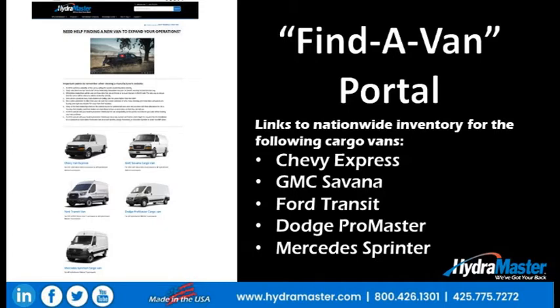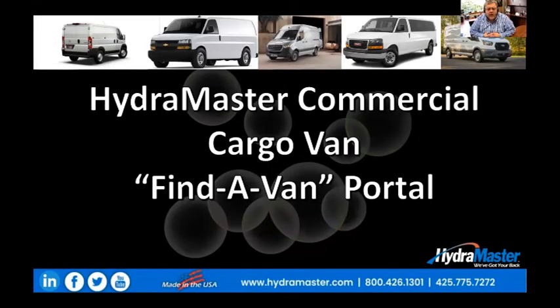One of the things that we wanted to do at HydroMaster is help provide to you a way to find where van inventories are. I'm going to go through a few points with you, and then we're going to do it live in one of the portals. We're going to use the Chevrolet portal to look for Chevy vans that are available right now. So let's talk a little bit about how to use this van portal.